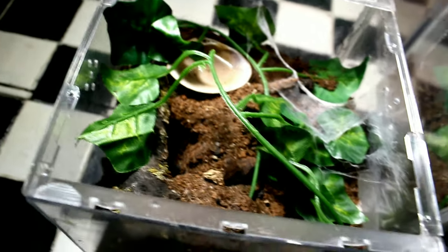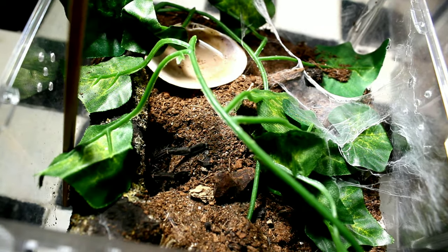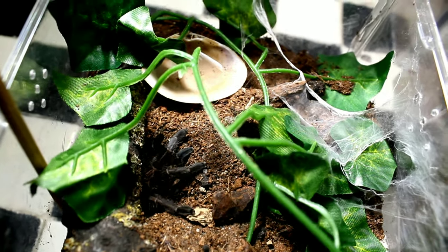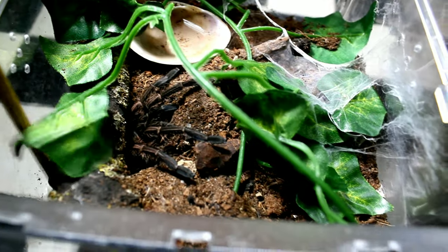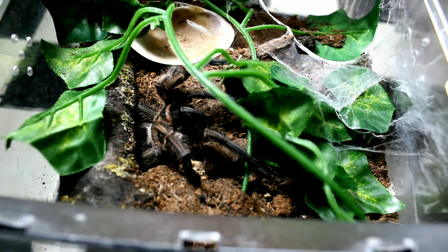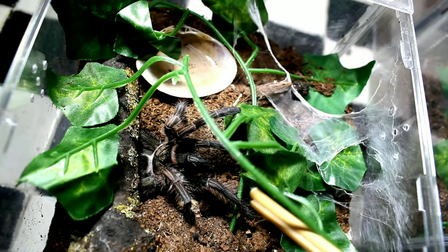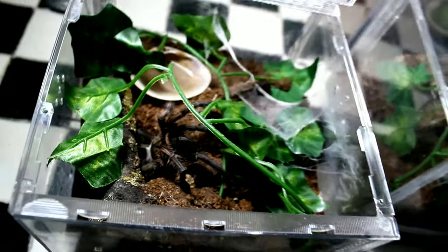Moving next, we have a species I featured already in a previous care video — Phormoctopus atrichromatus. I'm going to use the bamboo straw to try to get a look at him. I'm completely sure this one is a male as well. He got very lanky, you know.